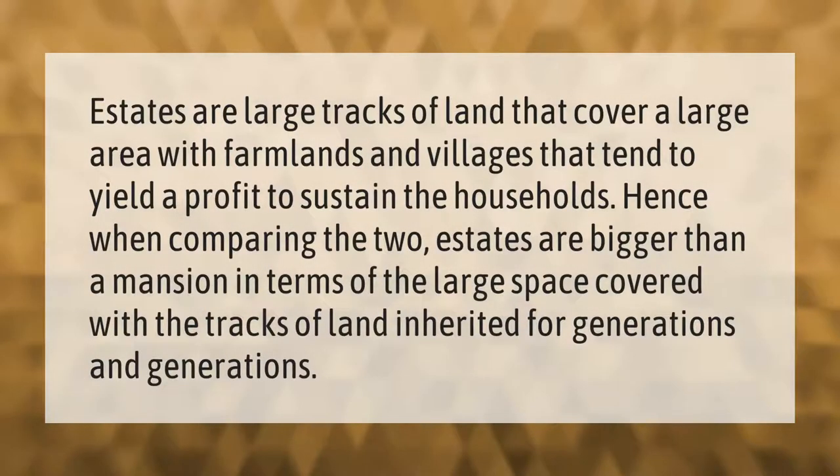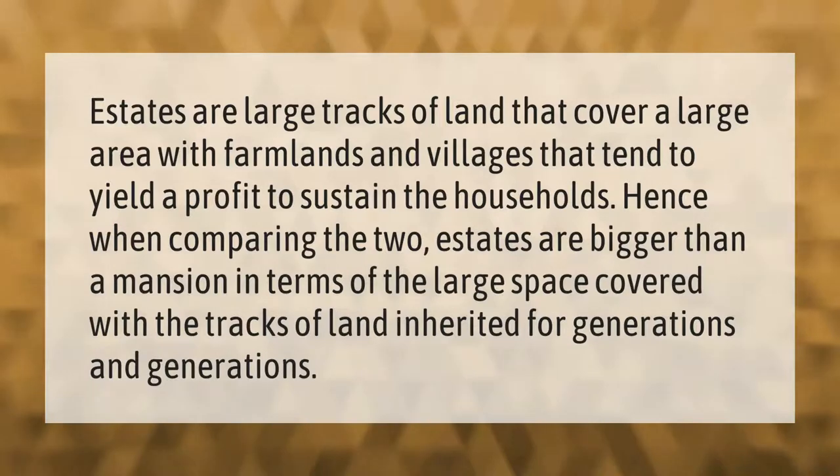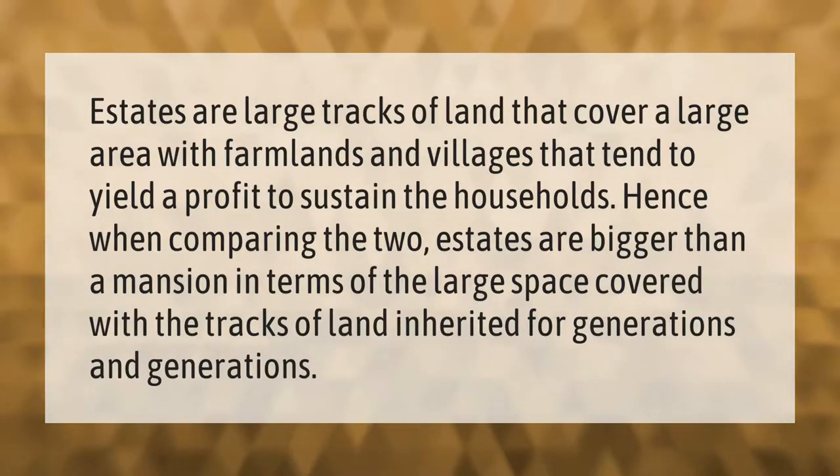Estates are large tracts of land that cover a large area, with farmlands and villages that tend to yield a profit to sustain the households. Hence, when comparing the two, estates are bigger than a mansion in terms of the large space covered, with tracts of land inherited for generations.